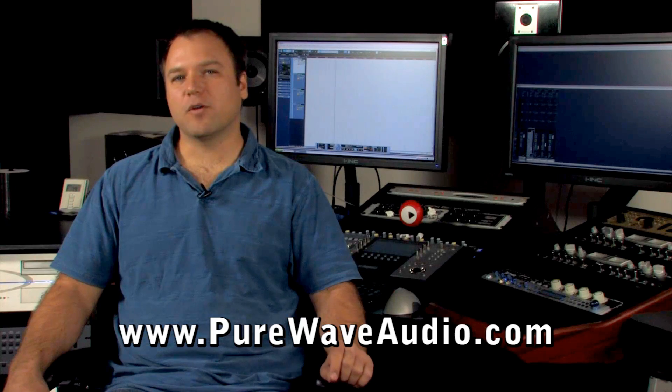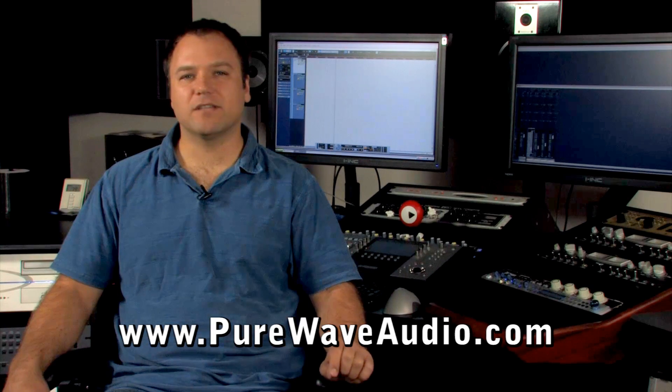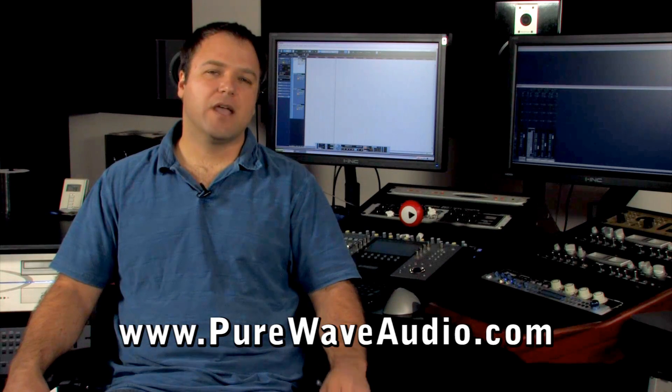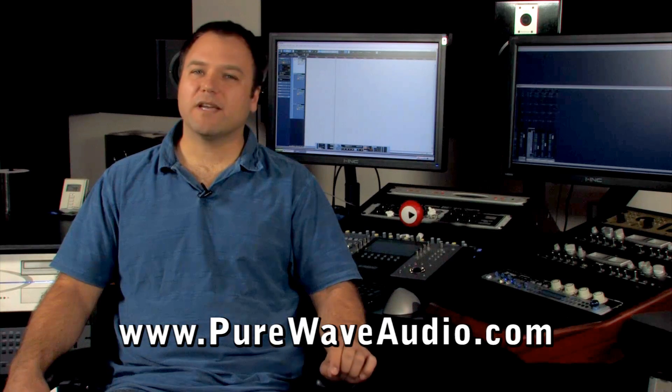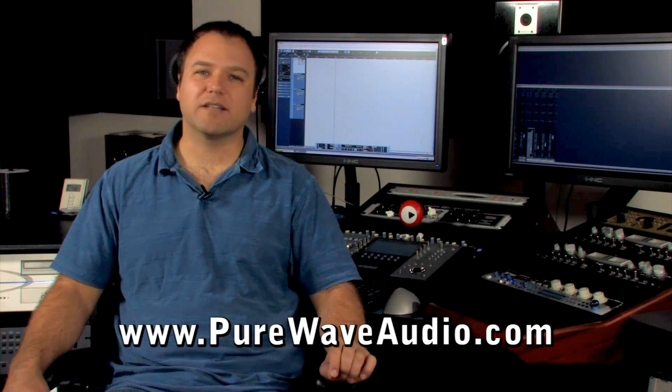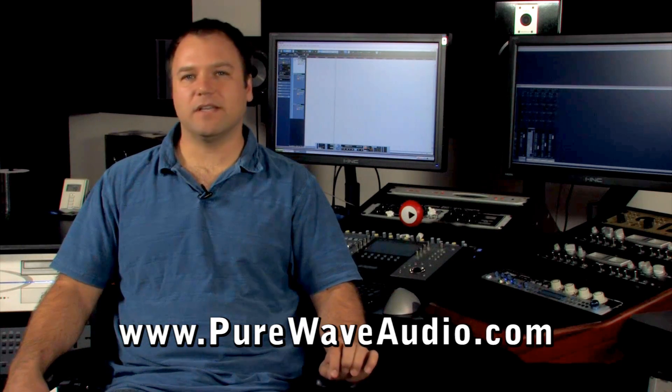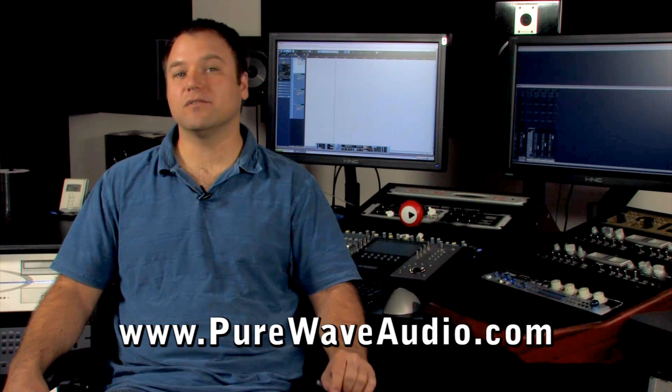If you spend a lot of time going back and forth between two pieces of gear that you want to purchase, then your goals are not clearly outlined. At Purewave Audio, we take a holistic approach to selecting gear for our clients. Not only is gear compatibility an issue, but user compatibility is an issue too.